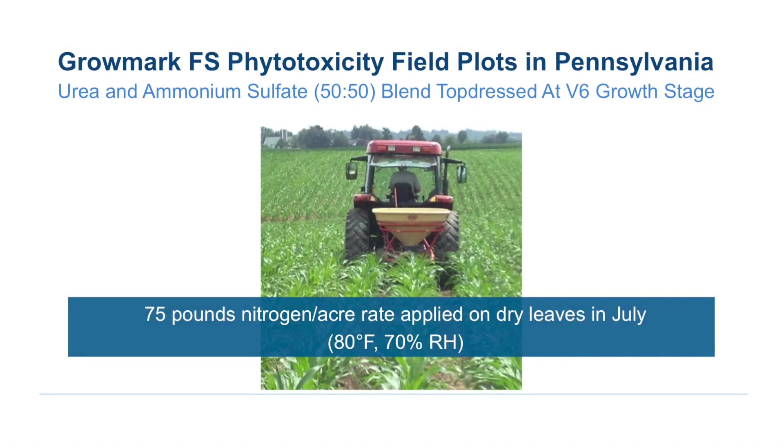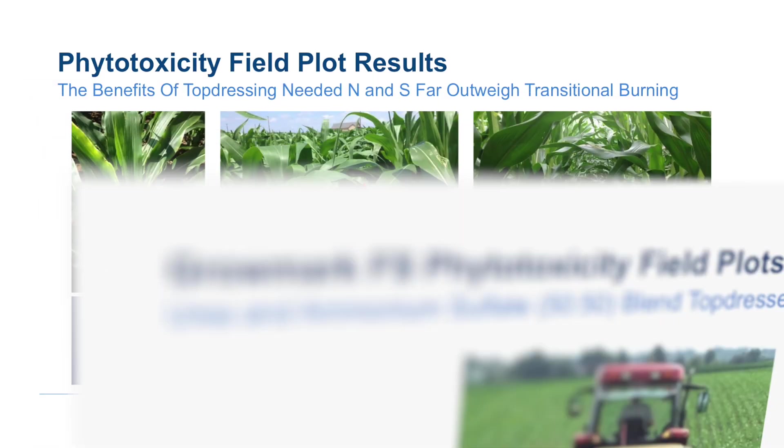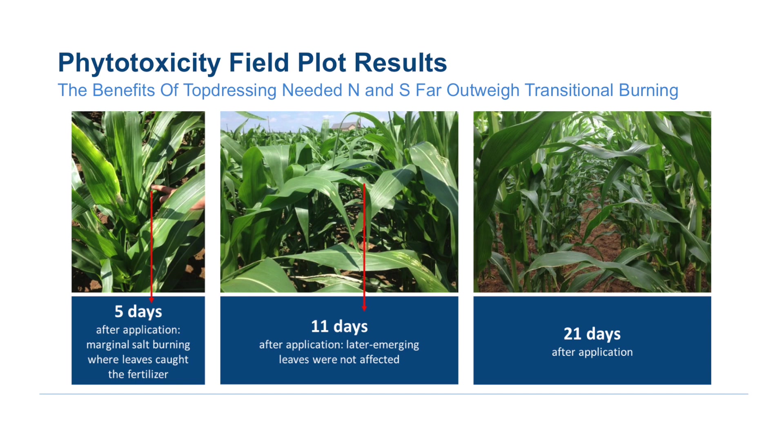Certainly in the end, the benefit of side-dressing that nitrogen or nitrogen and sulfur combination outweighs the visual impact of that foliar phytotoxicity. That foliar phytotoxicity is quite transitional — it lasts for two to three weeks and then pretty much disappears as that corn grows and develops.